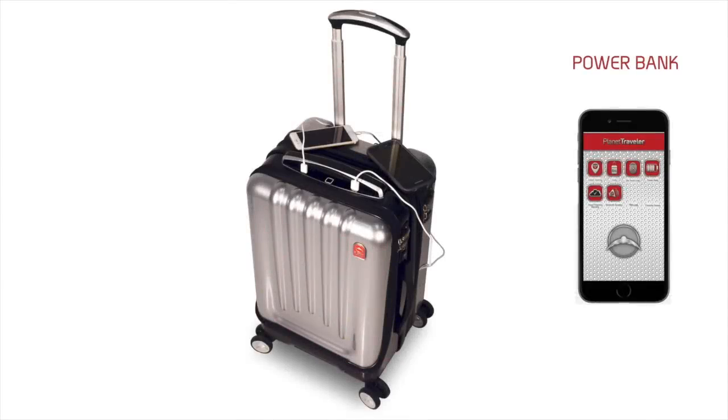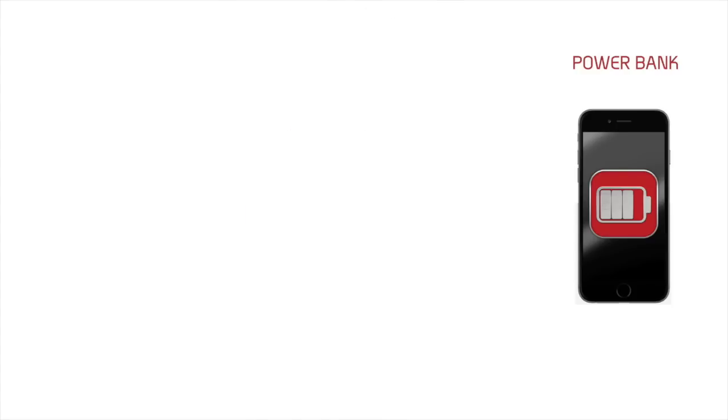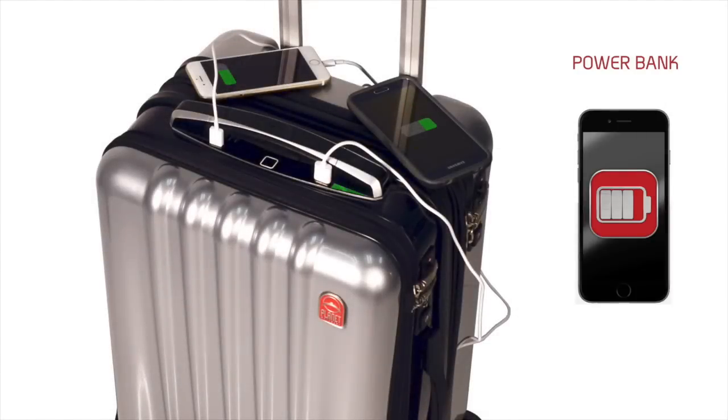A lithium power bank will charge your phone over seven times. We've designed two USB ports at the top of the control panel, so now you can charge up to two devices at the same time.